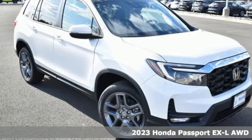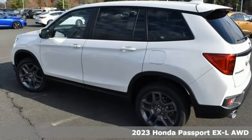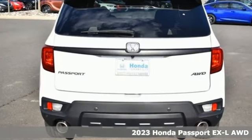Here's a new 2023 Honda Passport. It's a Honda, so longevity comes standard. Plus, it offers an exciting list of features.